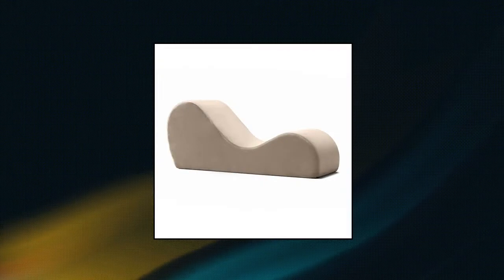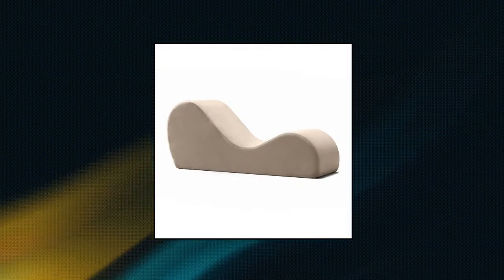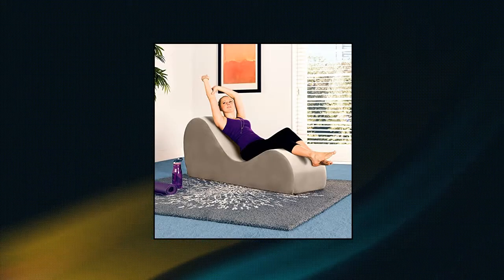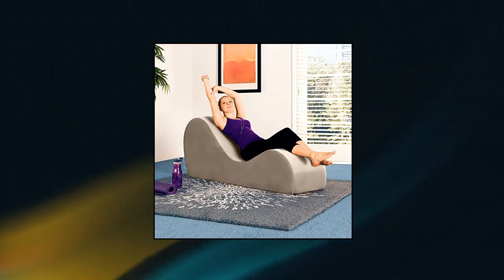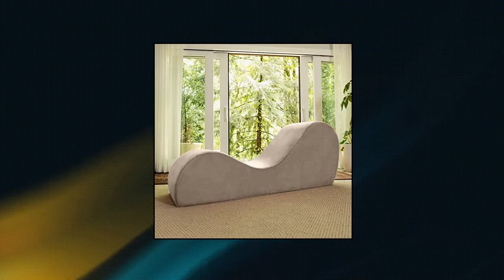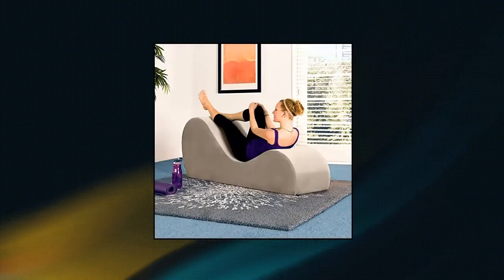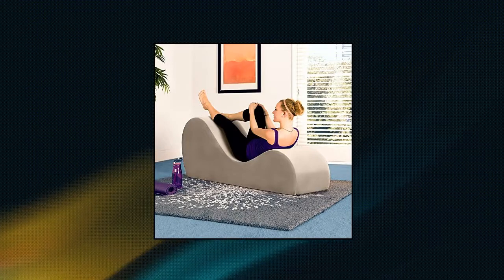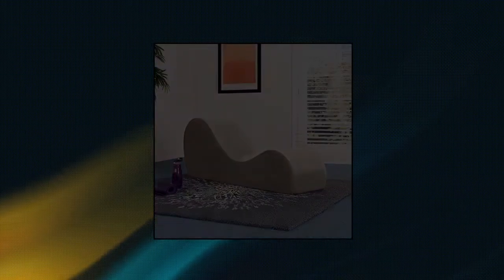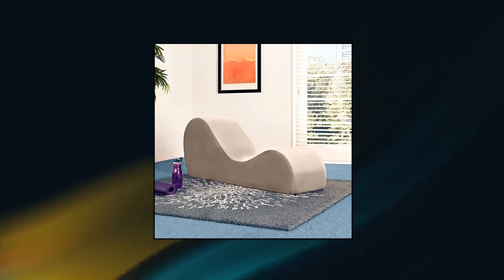Avana sleek chaise lounge for yoga. Sleek and modern minimalist chaise lounge chair for lounging, exercising, stretching, and more. Perfect chill zone piece. Works excellent as a lounger for gaming or watching movies. Soft yet firm solid high-density polyurethane foam inner construction provides the perfect combination of comfort and support. At 18 inches wide, the Avana yoga chaise is suitable for most people, but for those who are taller or larger there are additional style choices, including the Avana yoga chaise with maple wood feet or the wider Avana lounger.